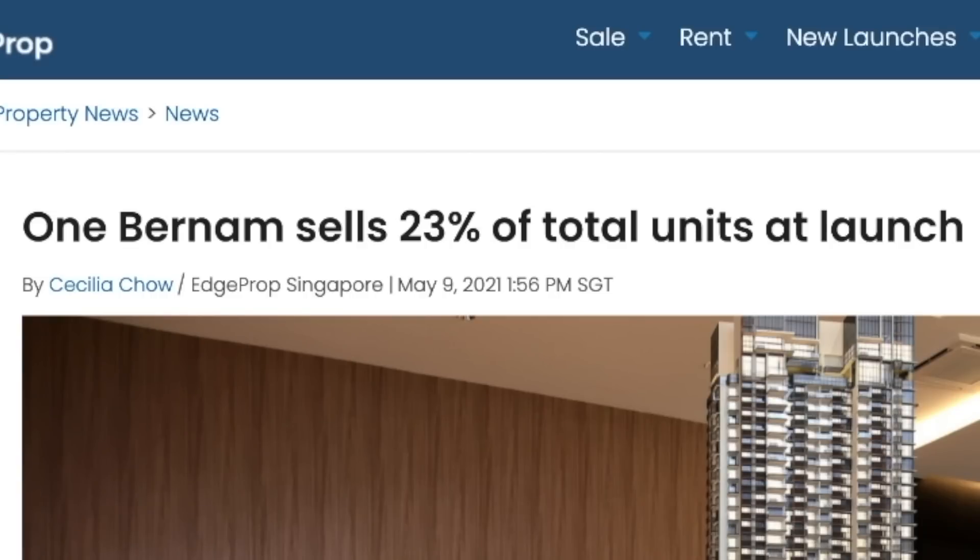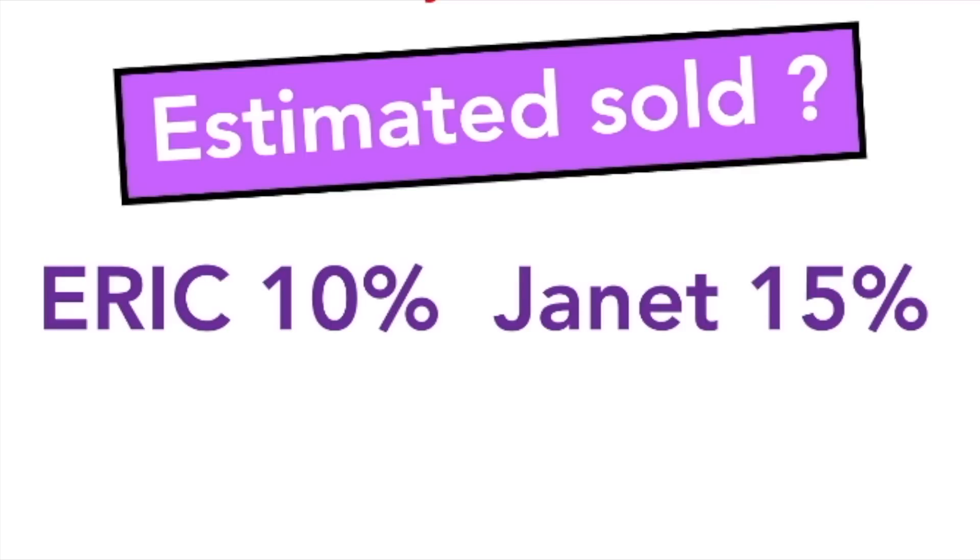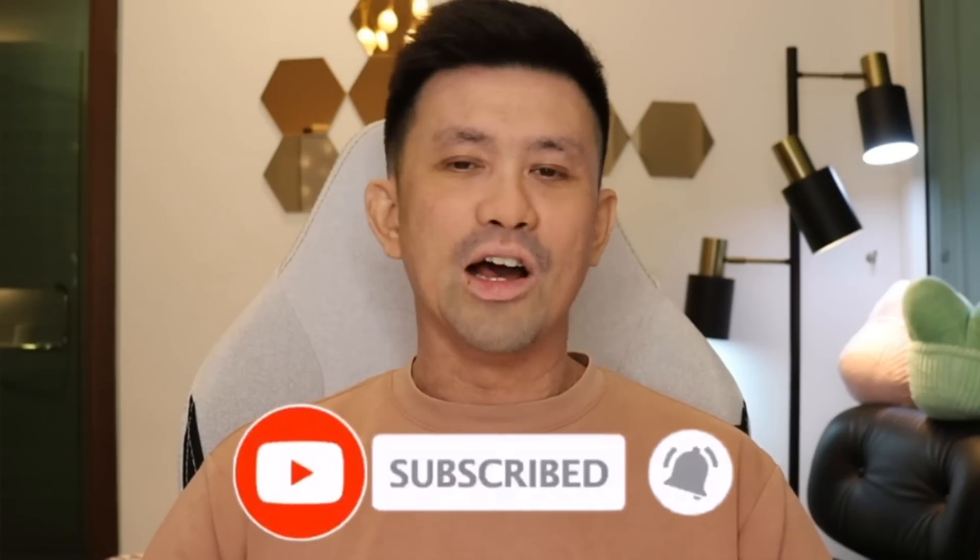What percentage will be sold on launch day? One Bernam only managed to sell 23% of units at launch at an average of $2,650 per square foot. I'm guessing 10% and my wife guesses 15%. If you want to know more, find your own agent. Do your due diligence — many projects here don't make money after many years. I really hope that three or four years later you prove me wrong and make a lot of money. Don't rush into any investment; there are a lot of good ones coming up. Subscribe and I'll see you in my next video.